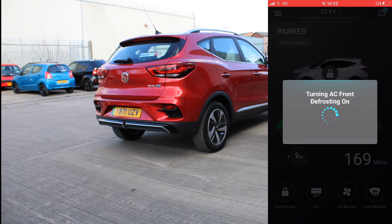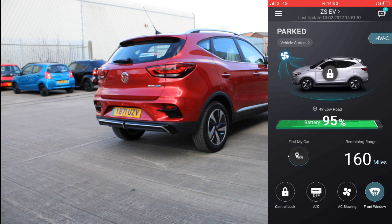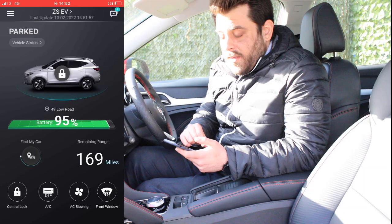The last feature we're going to see is the front window defrosting, which follows the same principle. Imagine you wake up on a cold morning and your windows are fully frosted — all you need to do is open the application, click the front window defrosting button, input your security key, then settle down. Have a warm cup of Yorkshire tea, and by the time you've finished, the window will be fully defrosted and you're ready to go.